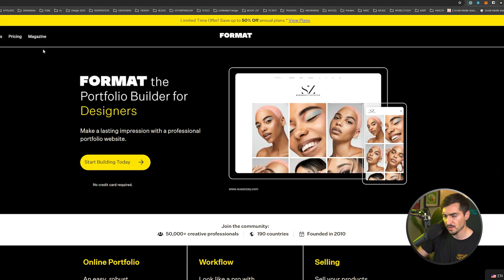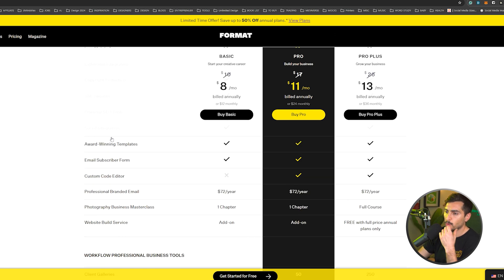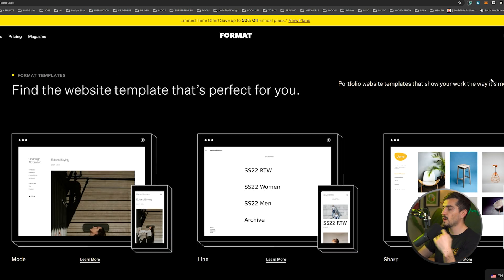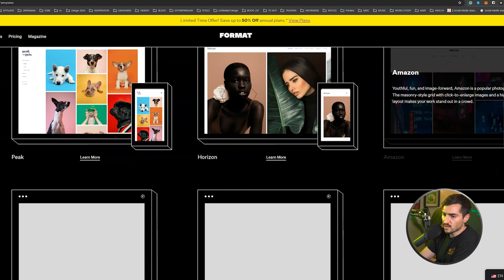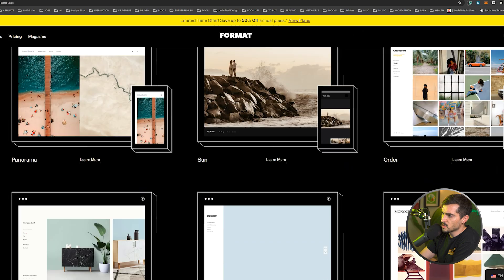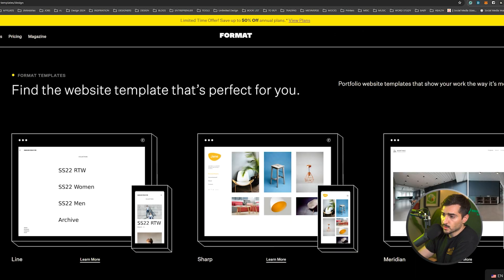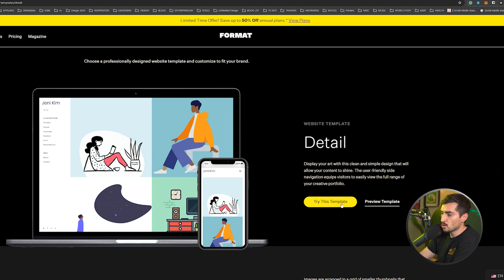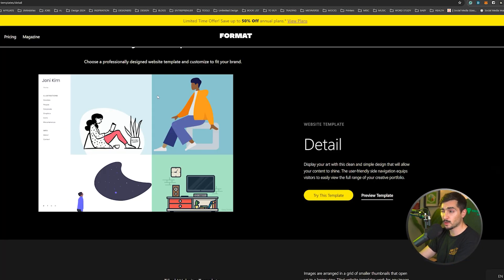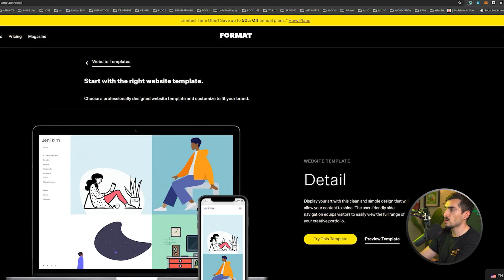You've also got Format.com. Format is great for artists, photographers, and creative designers. They have a basic version at $8 a month or $11 a month for the pro version. Looking at their templates, it's mostly high-imagery focused with simple blocks. It looks really great for photographers, artists, and illustration work. You can filter by design or illustration, preview or try a template, and you get a 14-day free trial.